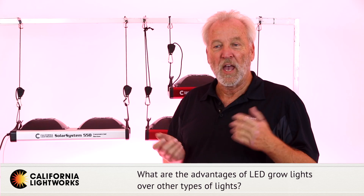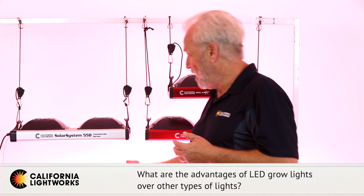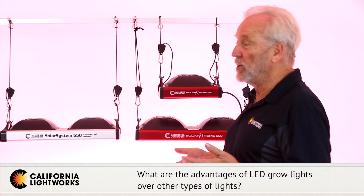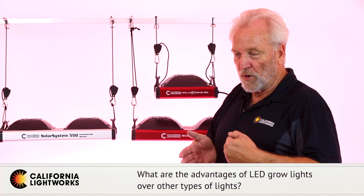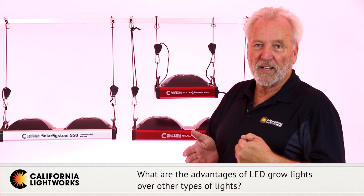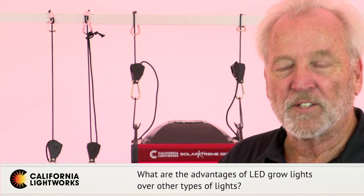With specific-spectrum LEDs you don't get a color shift like you do with HPS, fluorescent, or metal halide. You don't have heat issues, and you don't have to change bulbs. There is no question that LED technology is the future, even in horticulture — it's only a matter of time until horticulture follows every other industry and abandons bulb-based technologies.